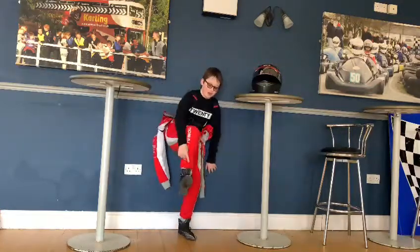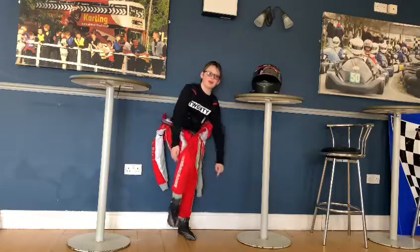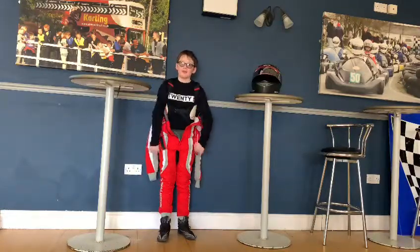Next, my boots. These are Grand Prix racewear boots, and as my feet are still growing, they're great value for money.